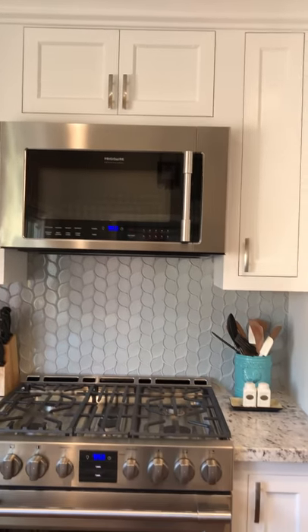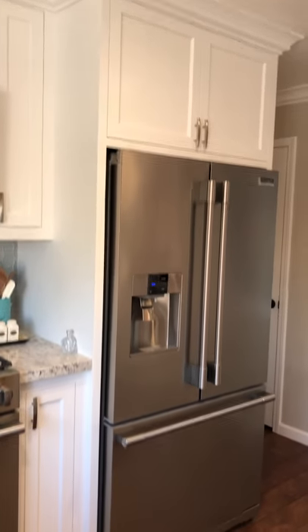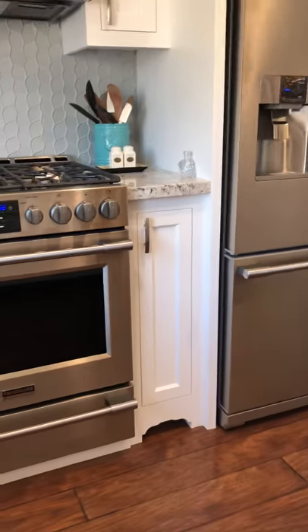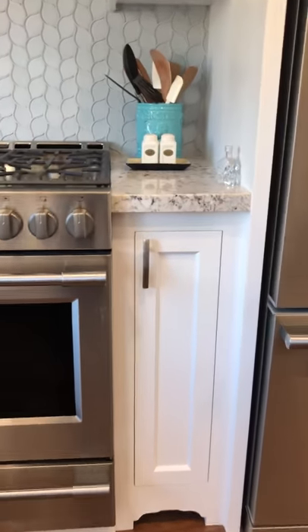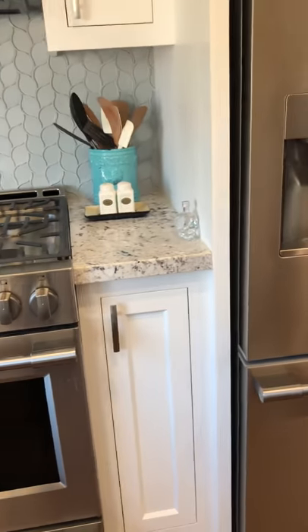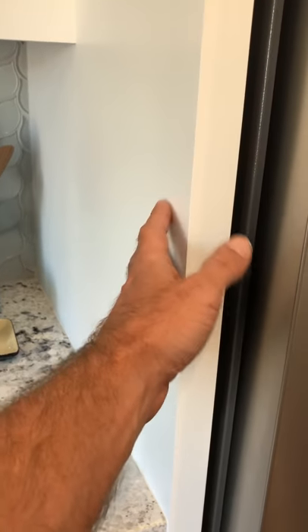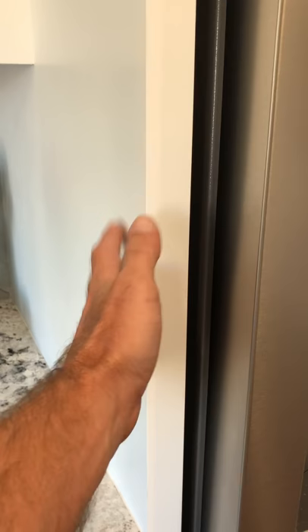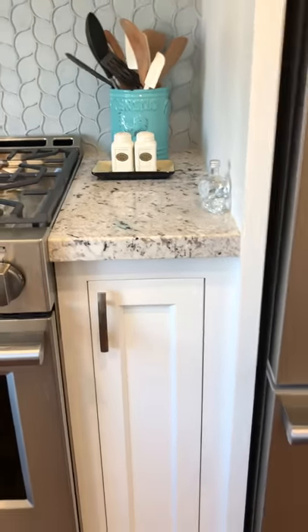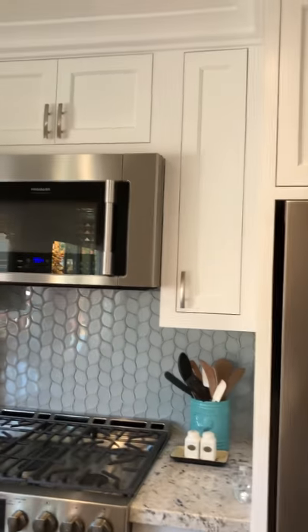We moved the oven over. It had to do with spacing — this stovetop used to be slammed right up against the refrigerator, and I didn't want to backsplash that area because you can't have combustible material right next to the cooktop. So we had to have some kind of space there, and we ended up moving the oven over along with the vent hood and all that.